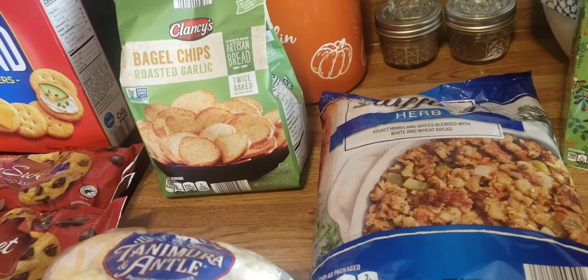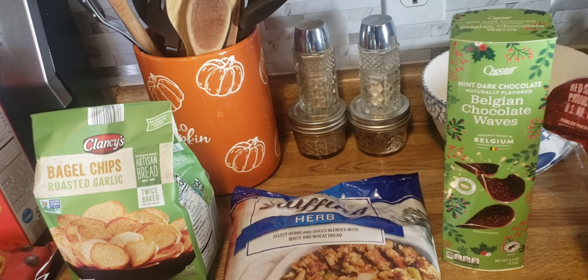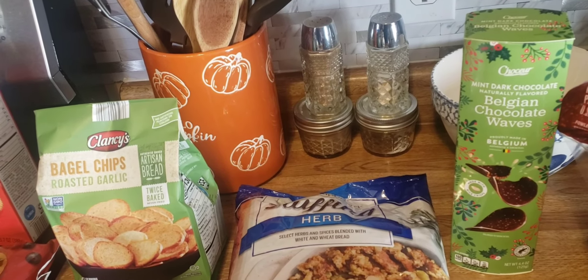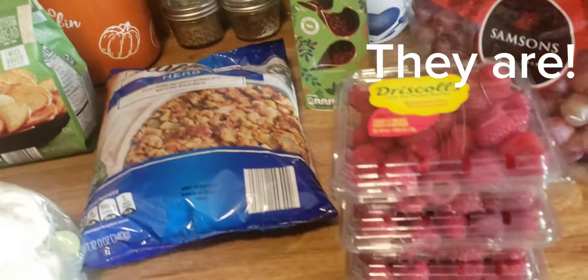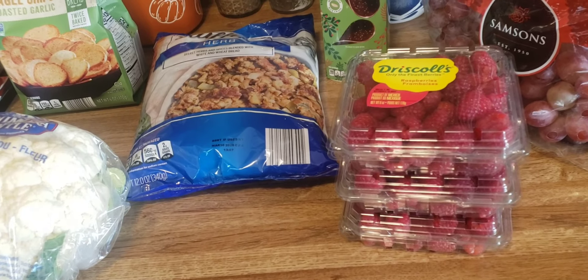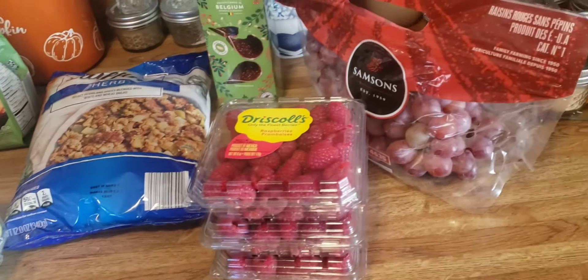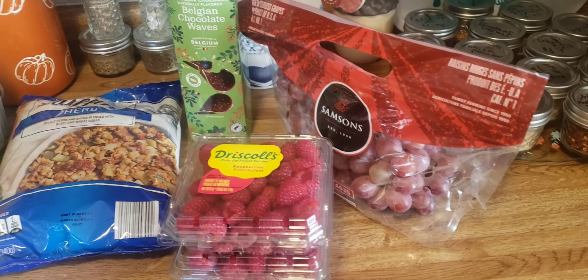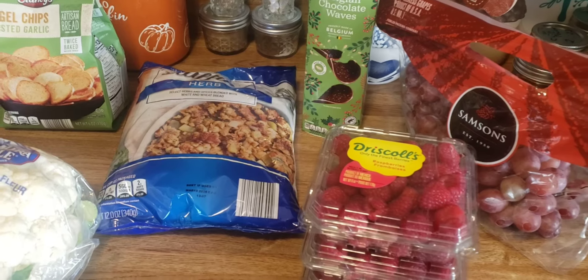A bag of stuffing, Belgian chocolate waves — the mint dark chocolate, I thought they looked good — three containers of raspberries that were on sale for something like a dollar ninety-nine each, and a bag of purple grapes. This little bit at Aldi came in right at around thirty-five dollars.